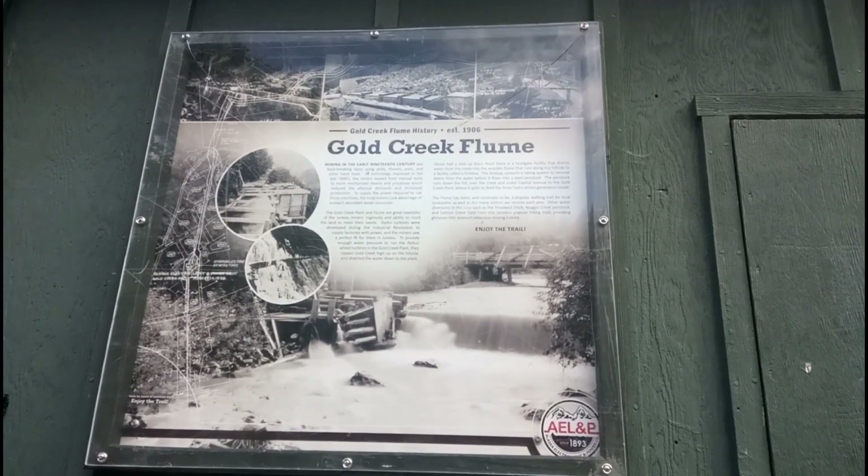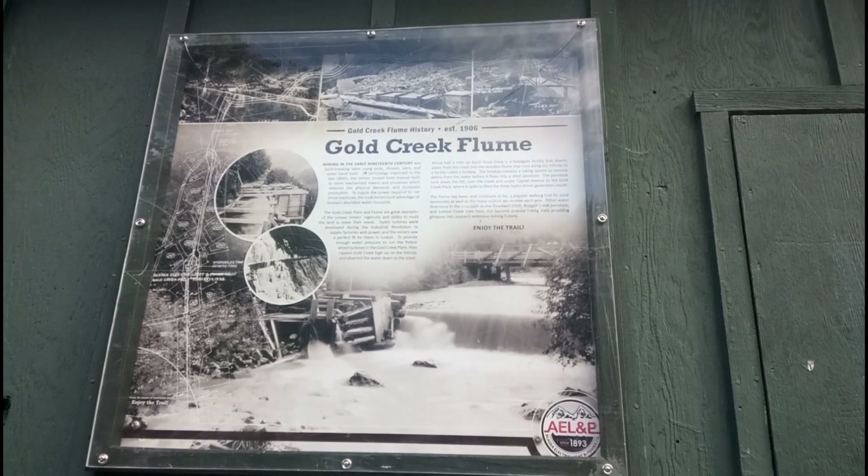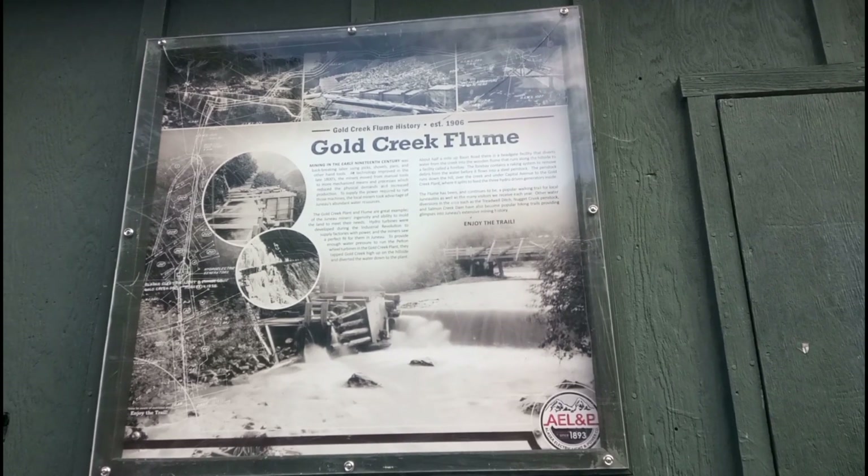Here's the information sign about the flume, saying that it was built in 1906 and it was part of the early mining days of Juneau.